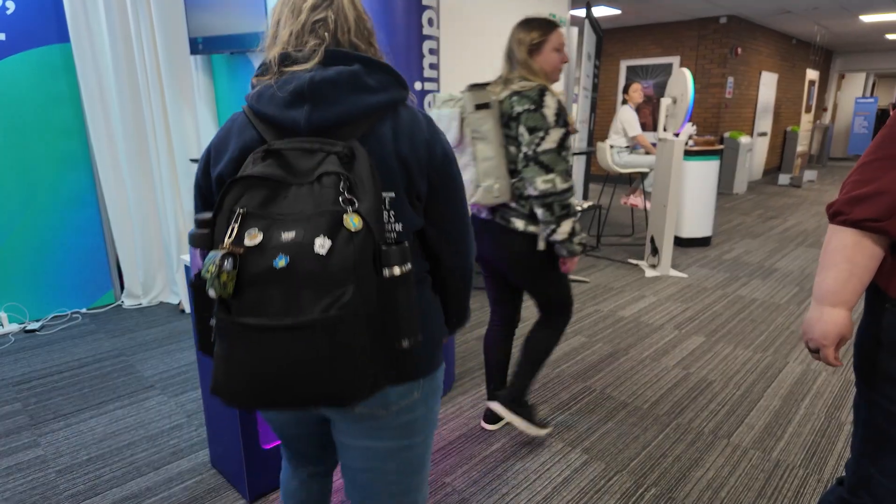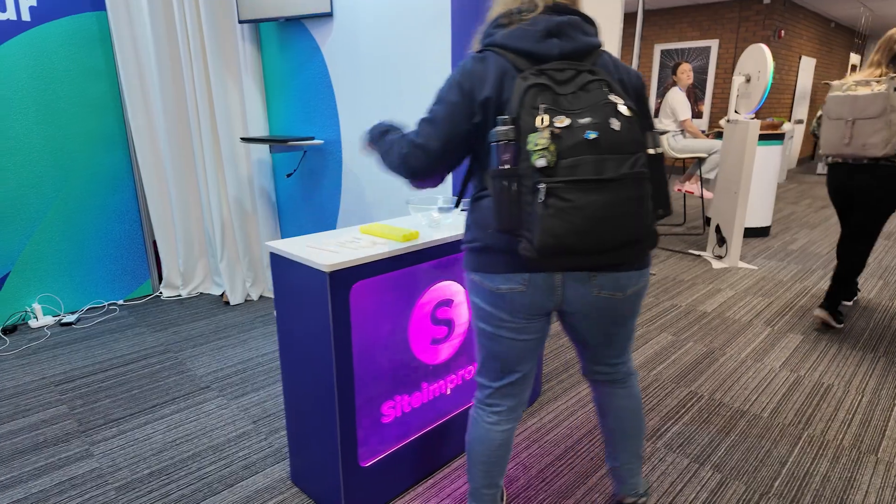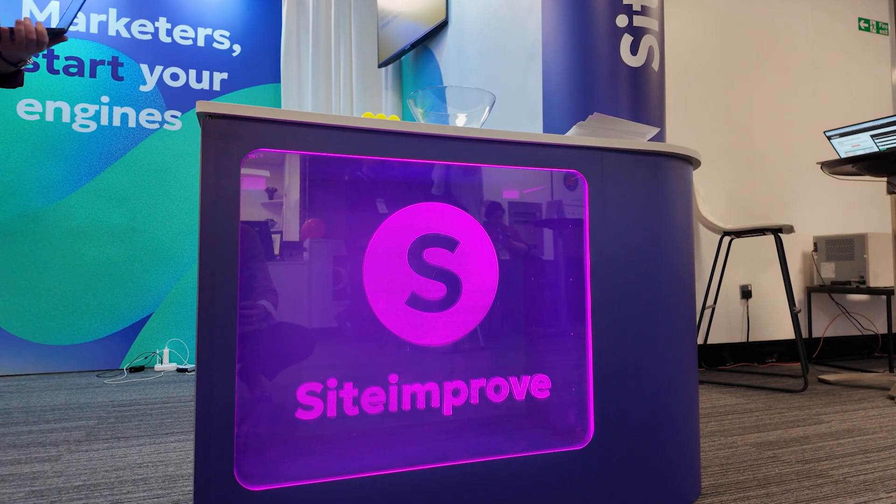First time at Brighton SEO — we've talked about it for a few years, first time here, it's been great. It's been really nice, people have been great, the stand's great, the curve on the edge of something we haven't had before, the middle stand here — it's been great.